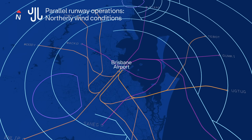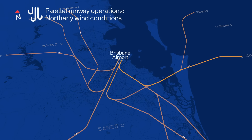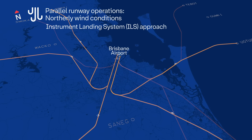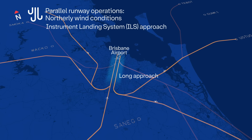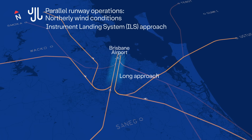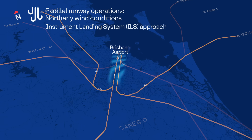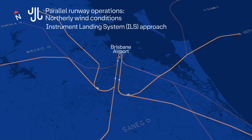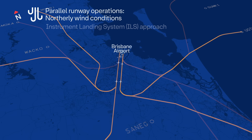For planes arriving into Brisbane Airport, there are two main approach procedures used to guide planes safely onto the runways. The instrument landing system is a long straight path lined up with the runway that is particularly valuable in bad weather or during low visibility. It helps pilots to line up with the runway and descend at a consistent, gradual angle to land. This is the main approach used at Brisbane Airport and there is one for each runway end.